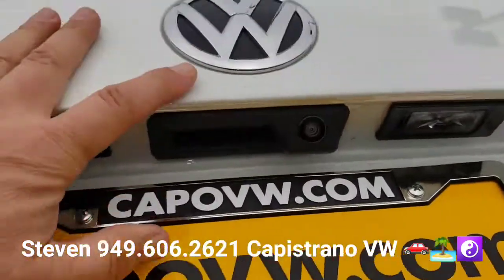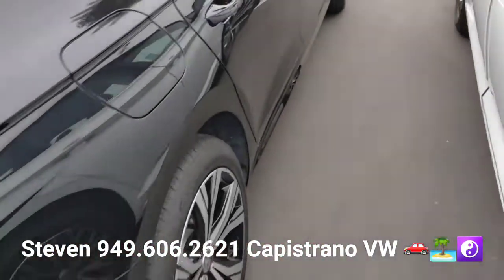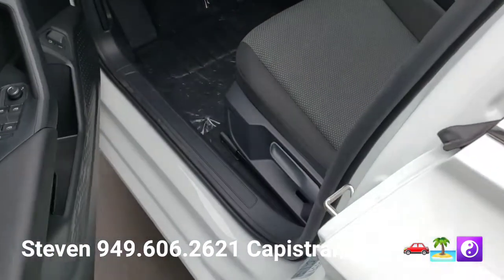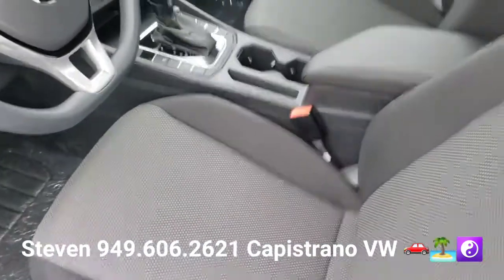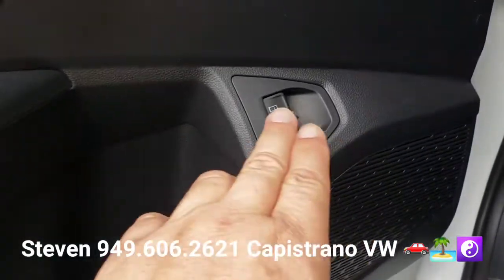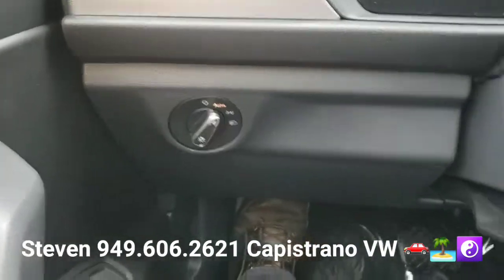It also has the backup camera that you can see right there. Of course, it's going to have all the power windows, mirrors, and door locks. It has the black cloth seats with the center armrest. As you look at the door, you've got all the power windows and mirrors and power door locks. You've got a trunk release and a gas flap release right there, and your auto headlights right there.